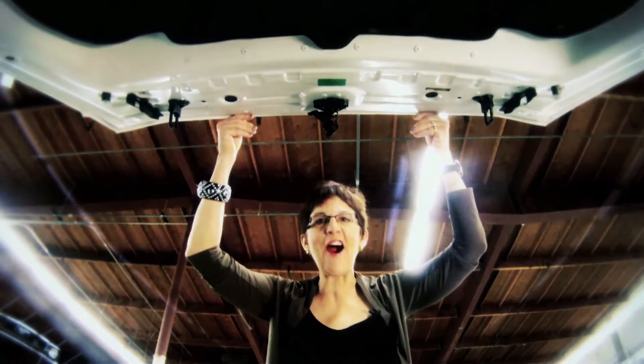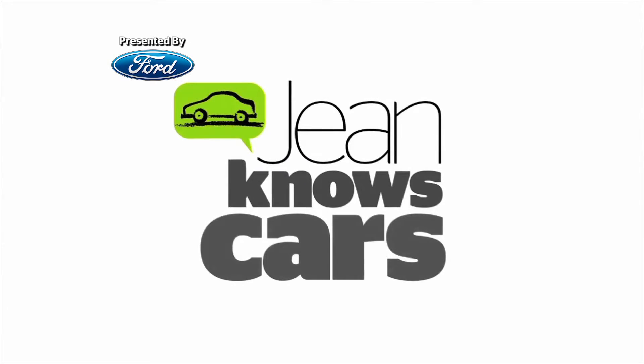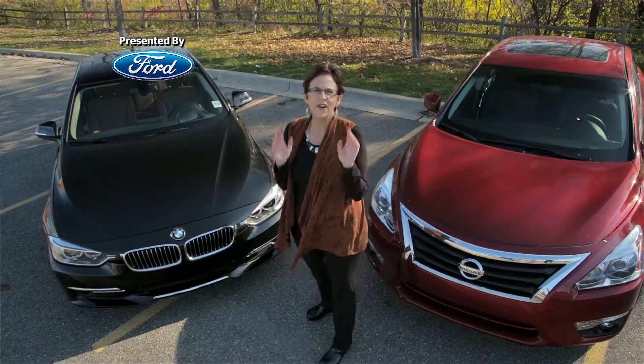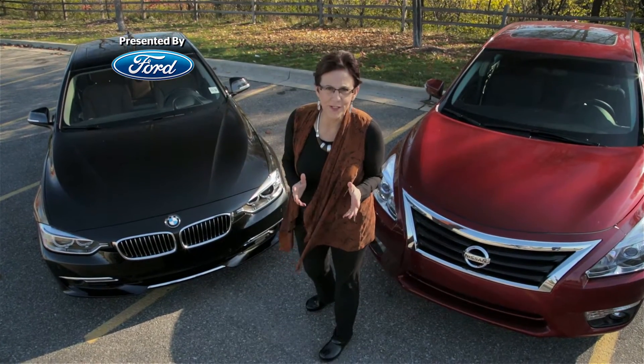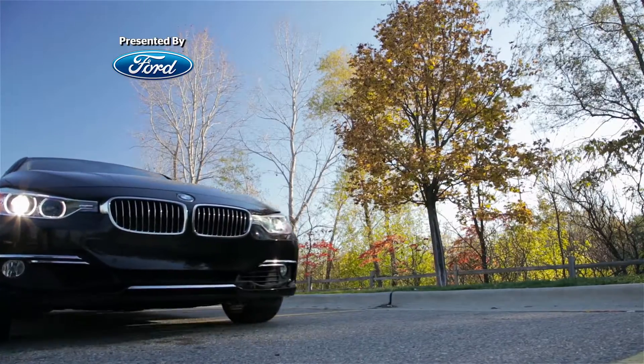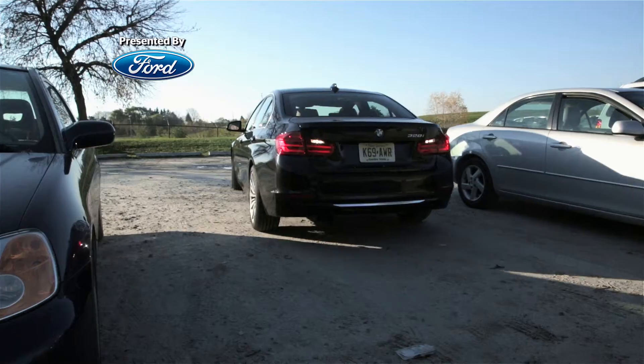I'm Jean Jennings and I know cars. Hi Jean, what are the best options to avoid fender benders on new cars? There is actually an amazing amount of technology out there that will protect you and your car from collisions 360 degrees — front, sides, and rear.